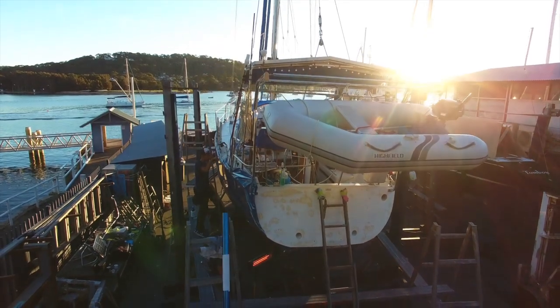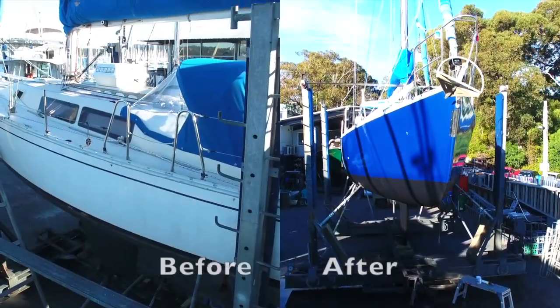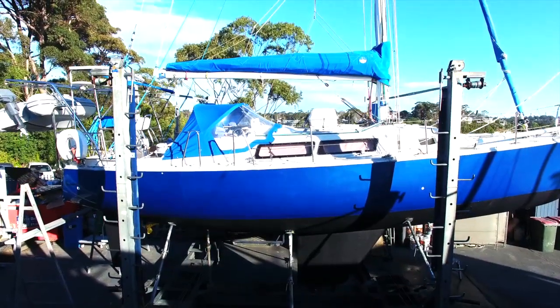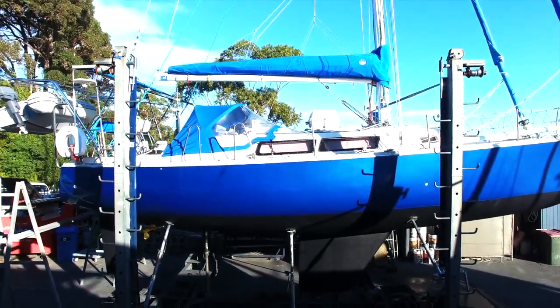Protect your marine investment from the elements such as UV, wind and acid rain, keeping your boat's topsides looking their very best all year round.